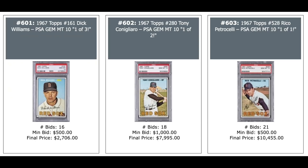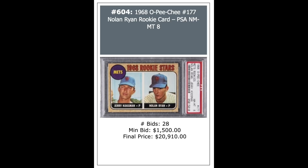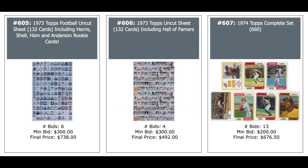1952 Star Cal Decals lot of 32 with Ted Williams, Jackie Robinson, and Willie Mays highlighted — $7,400 for the lot. Bob Gibson Rookie SGC 8.5 — $7,400. A 1966 Mantle SGC 8.5 — $3,700. 1967 Topps Commons — three PSA 10s: Dick Williams Pop 3 at $2,700. Tony Conigliaro Pop 2 at $8,000. And Rico Petrocelli Pop 1 at $10,000. Nolan Ryan 1968 OPC version, a pretty rare card, PSA 8 — $21,000.